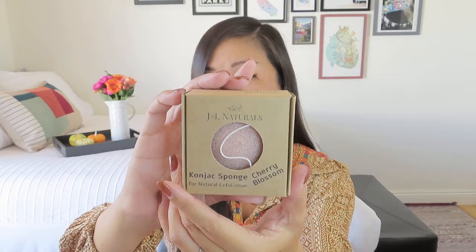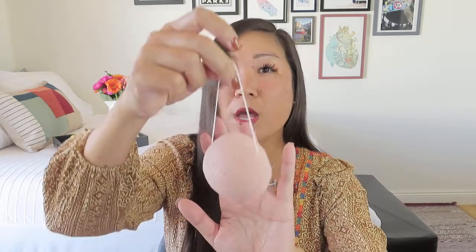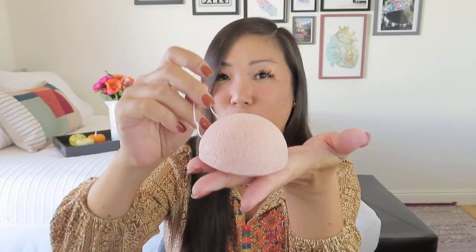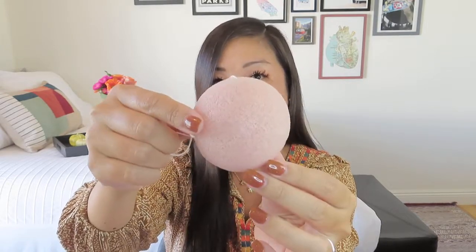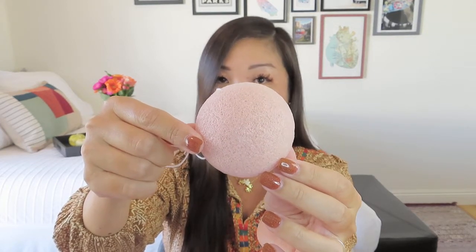We've got a couple of things from J&L Naturals, which we love — we've gotten them in a lot of different boxes. We have a cognac sponge for natural exfoliation — cherry blossom. It says our biodegradable cognac sponges are made from natural cognac root to gently slough away excess oil, dirt, and dead skin cells, even from the most sensitive skin. Use on its own or with your favorite cleanser to reveal a silky smooth glow. It does have a little string so you can hang it to dry. It starts a little stiff but you can soften it up in the shower or bath. I love cognac sponges — it really does leave my skin feeling nice and smooth.